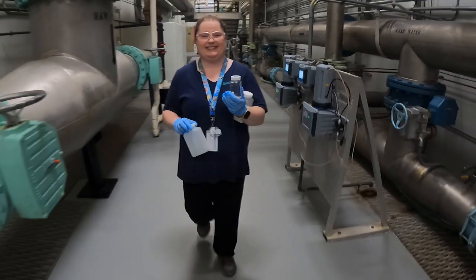Hi, my name is Taylor. I'm a water quality analyst with Connecticut Water. I work here at Stewart Water Treatment Plant in Naugatuck, Connecticut.